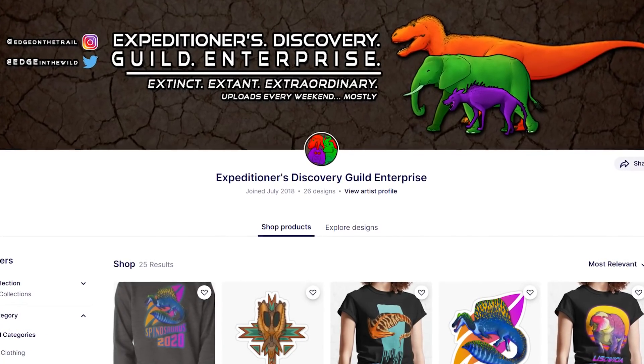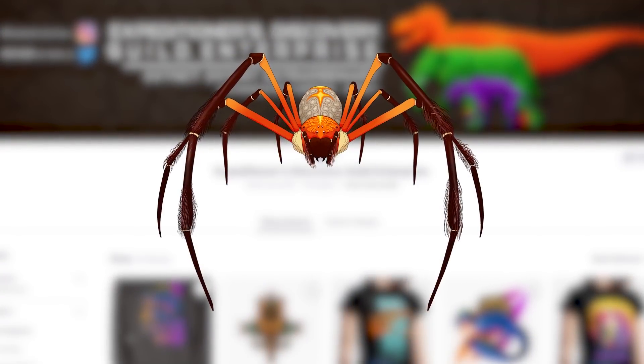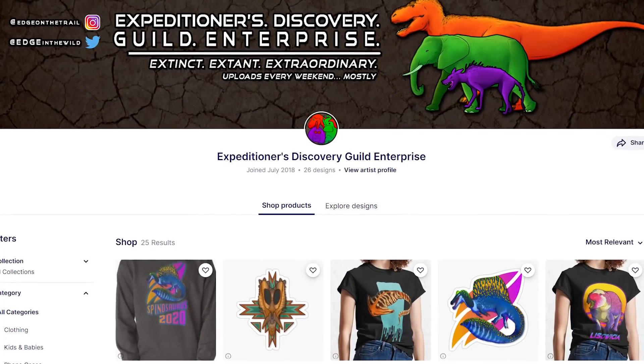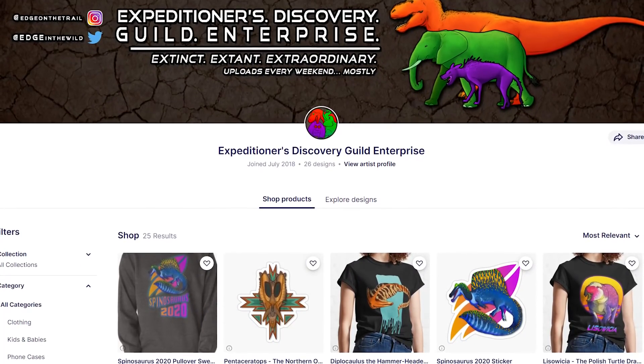Brand new designs are up on the Edge Redbubble — Werewolves, Spiders, FedEx Amphibians, Proto-Crocs, and more. Go check out the Redbubble with links in the description and comment section below.